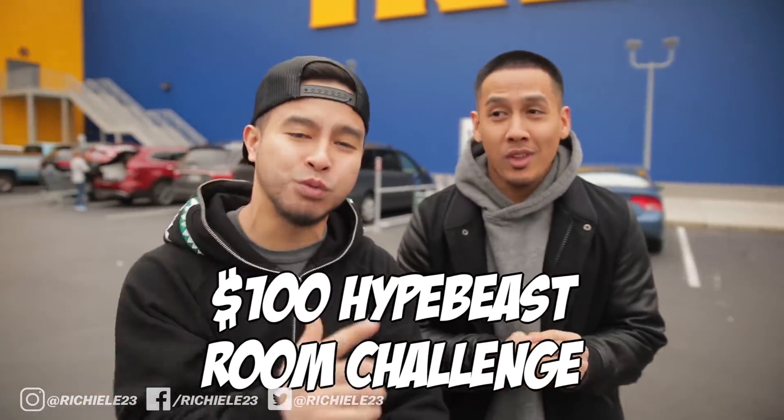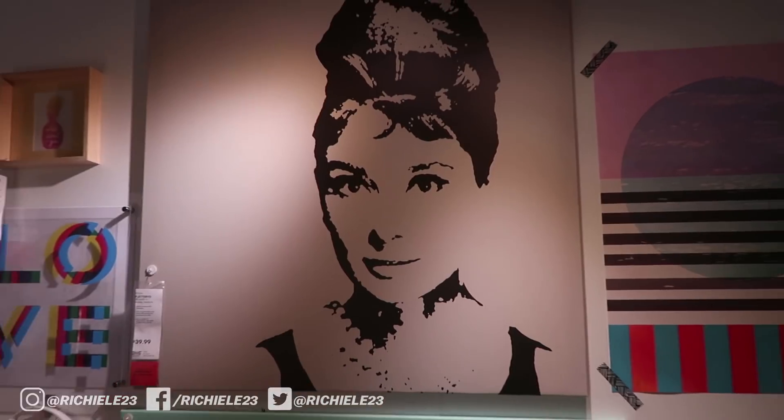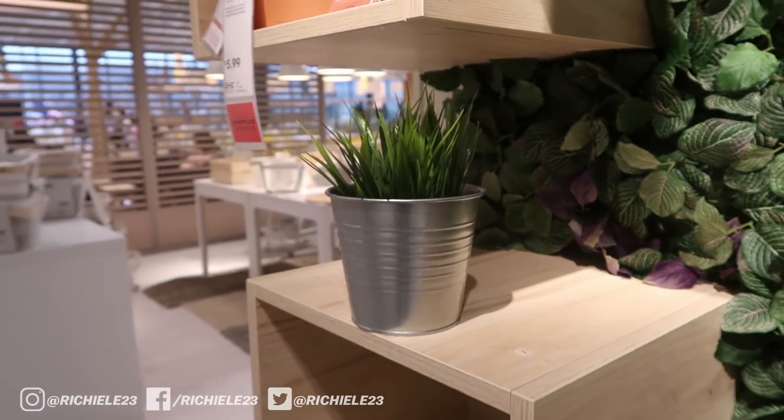What's going on everybody, today we are switching things up a little bit. We are doing a hundred dollar hypebeast room challenge here at IKEA. I know we usually do outfits and clothes, but today we're going to show you guys cool accessories to up the room game. You ready, Tan? Let's go.